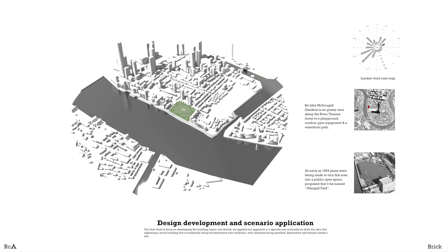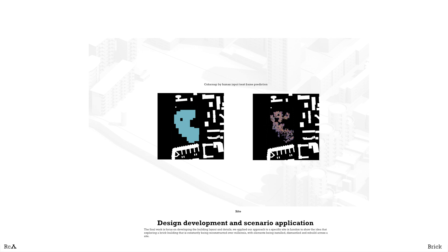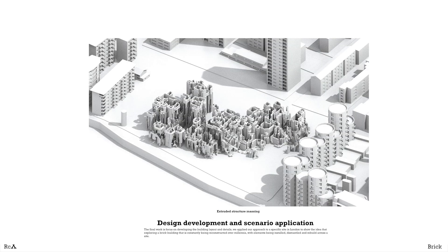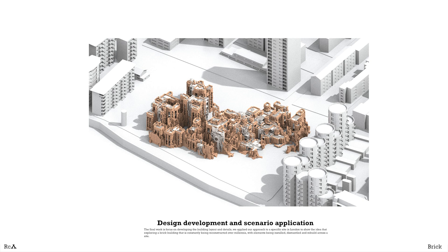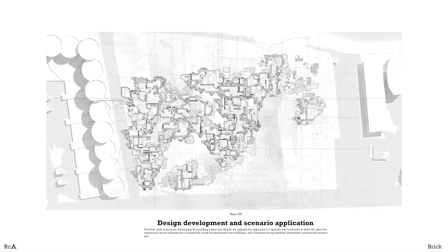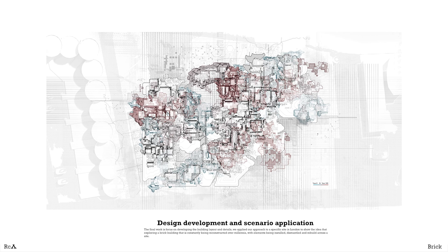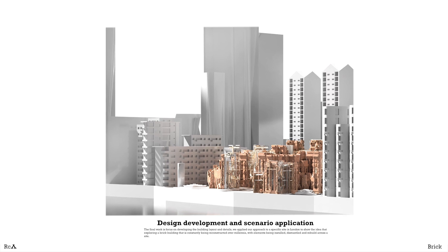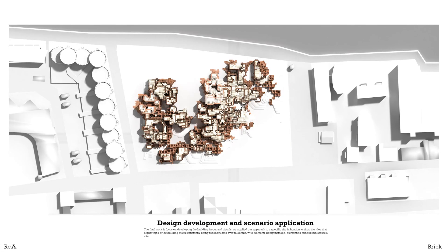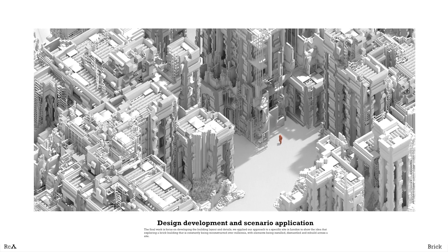In the final chapter, a real site was selected to be tested and implemented. The color map from pix-to-pix or next frame predictions is input to generate the basic massing. After combining the solar and wind analysis, the massing is converted to brick structures in detail and joined with other temporary components. Through perpetual construction, the hybrid intelligence integrating human intention and artificial intelligence can potentially adapt to future climates. The brick structures are being installed, dismantled and rebuilt across the site, leaving some areas for non-determinate vegetation growth and creating new spatial experiences in our urban environment.